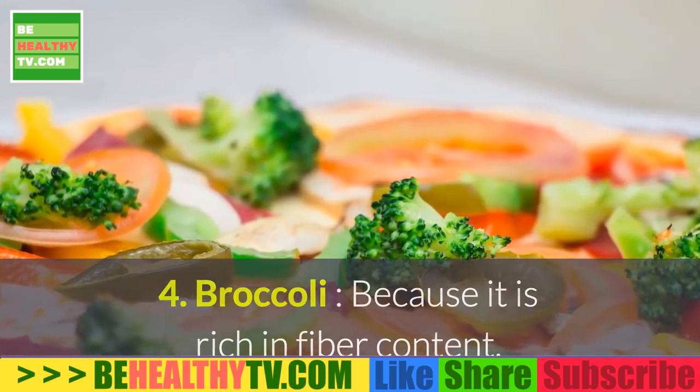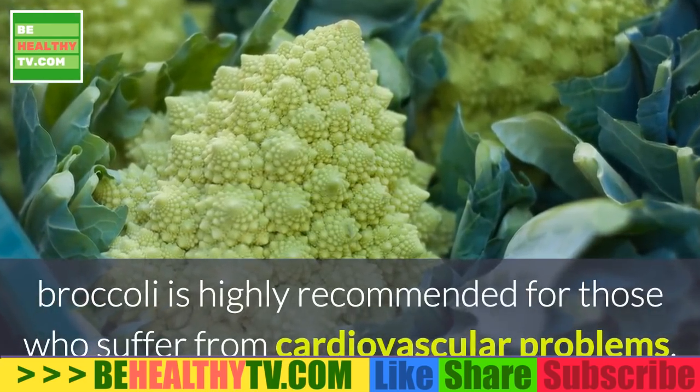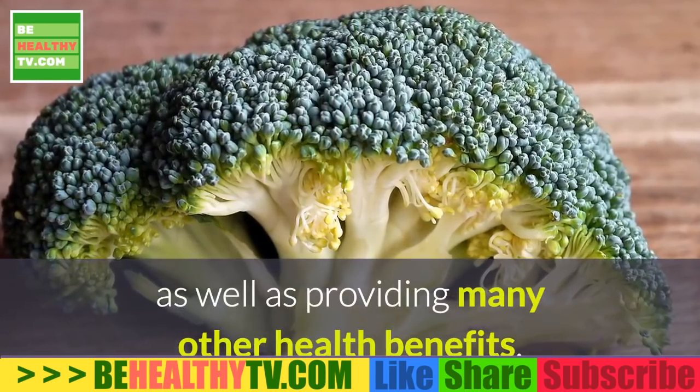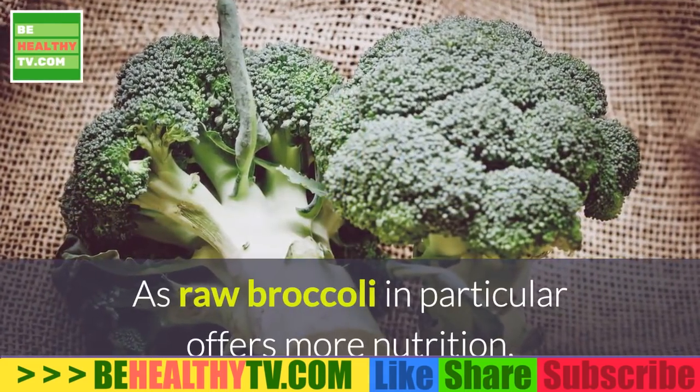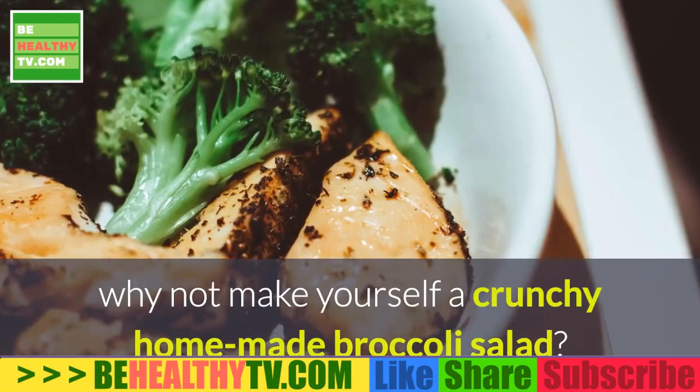4. Broccoli. Because it is rich in fiber content, broccoli is highly recommended for those who suffer from cardiovascular problems, as well as providing many other health benefits. As raw broccoli in particular offers more nutrition, why not make yourself a crunchy homemade broccoli salad?